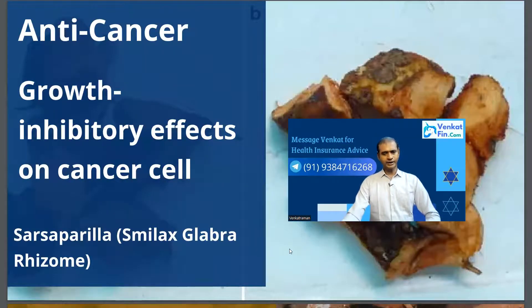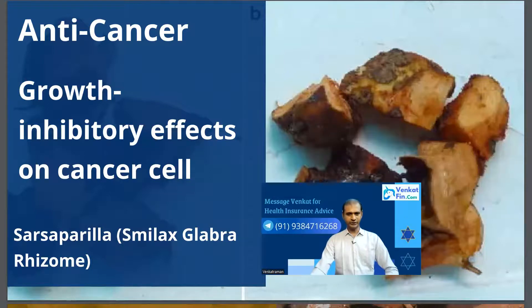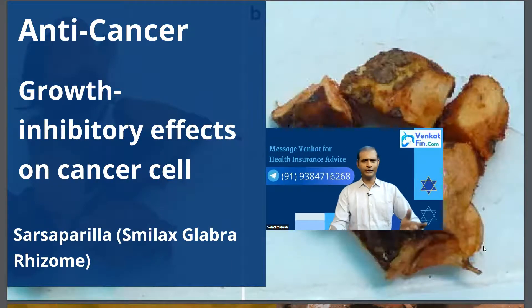One thing I do sincerely is research whether what I'm saying is right. I found that Sarsaparilla has a similar root called Smilax glabra, which is a completely different herb available in Mexico, the Himalayas, and parts of China. They say this particular root also has anti-cancer effects — specifically, growth inhibitory effects on some cancer cells, and research is ongoing. This is not connected to the Nannari I am speaking about, but I wanted to mention it.